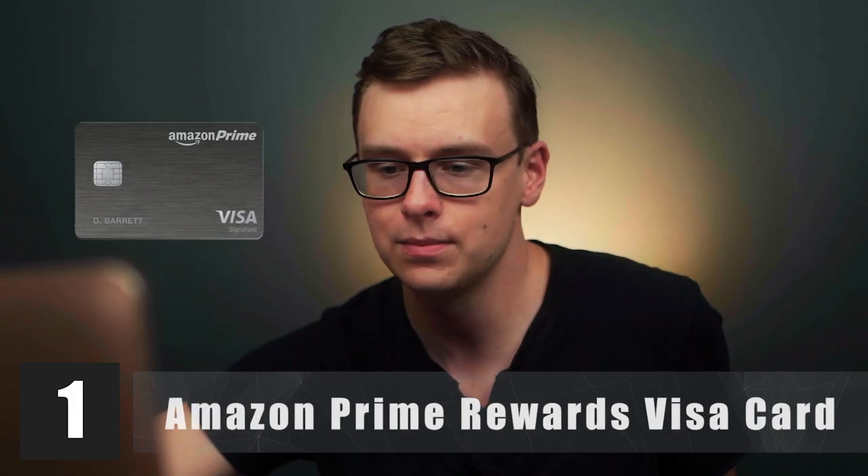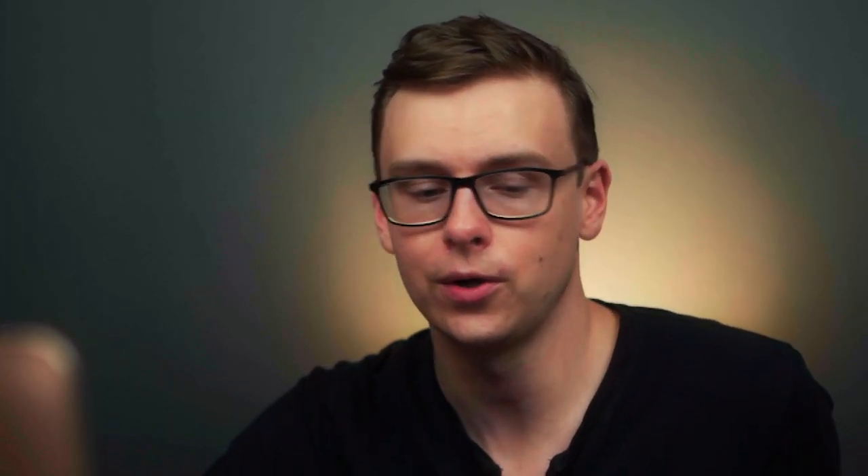Number one is the Amazon Prime Rewards credit card. You get 5% cash back on all purchases at Amazon and Whole Foods. 5% cash back is amazing, especially since you can order just about anything from Amazon now — household items, groceries. It also gets 2% back at restaurants, drugstores, and gas stations. There's technically no annual fee, but you do have to be an Amazon Prime member. So if you already shop on Amazon a lot, this is a no-brainer. This one goes in S tier.